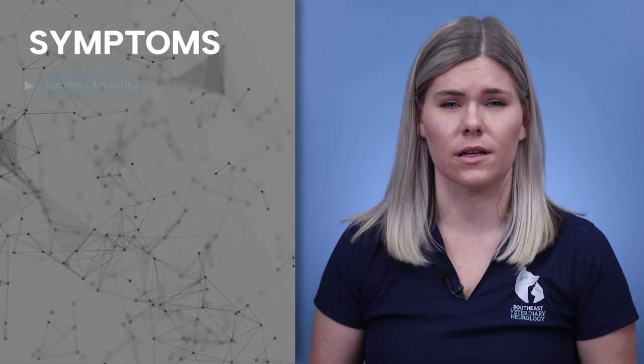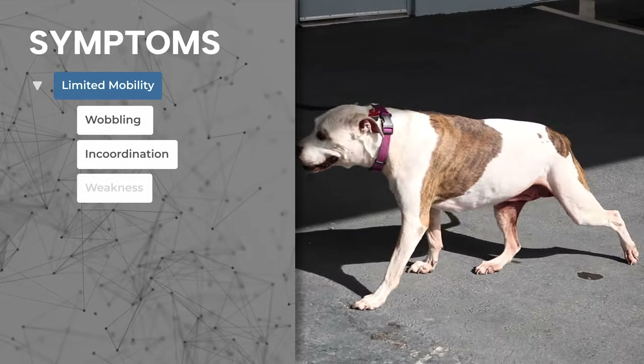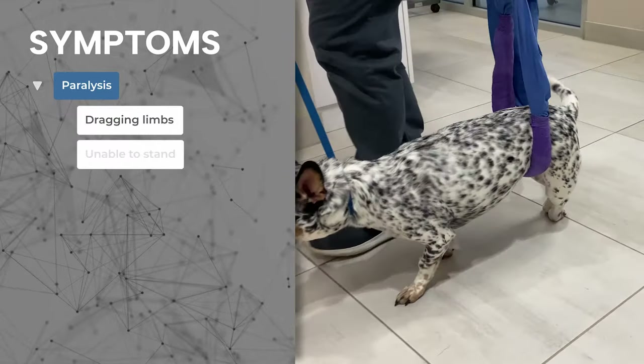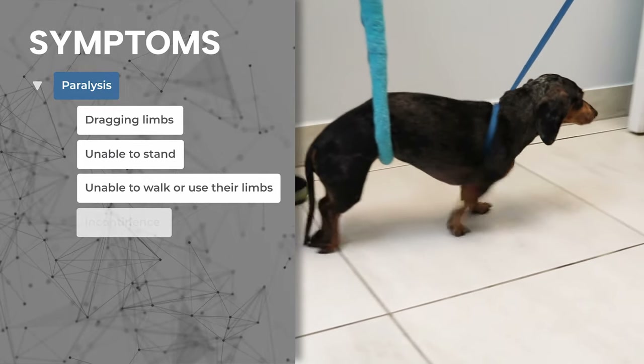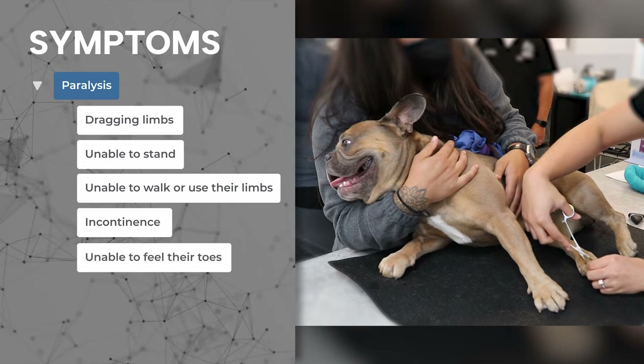Limited mobility, such as wobbling, incoordination, weakness, or paw knuckling when walking, or paralysis, which can show as dragging limbs, being unable to stand, unable to walk or use their limbs, as well as urinary and fecal incontinence. In severe cases, they may be unable to feel their toes.